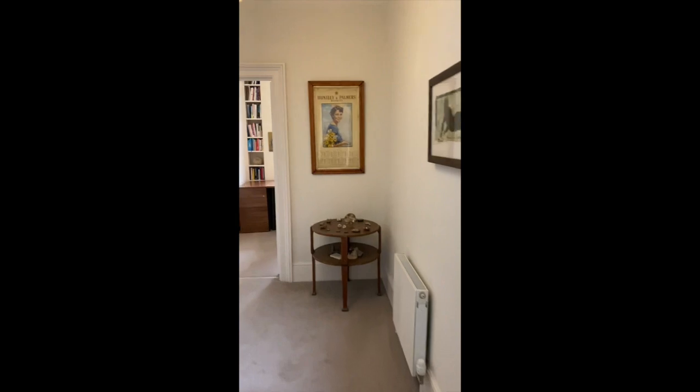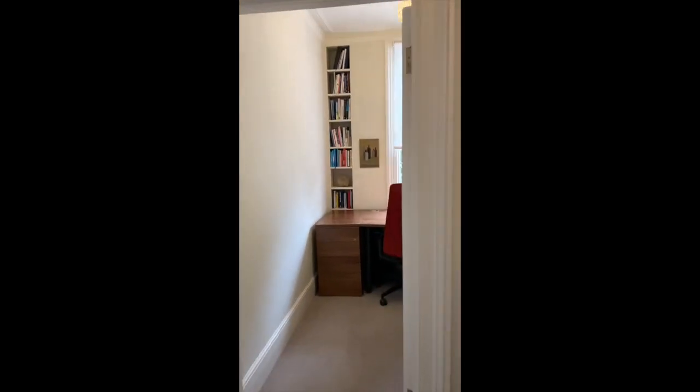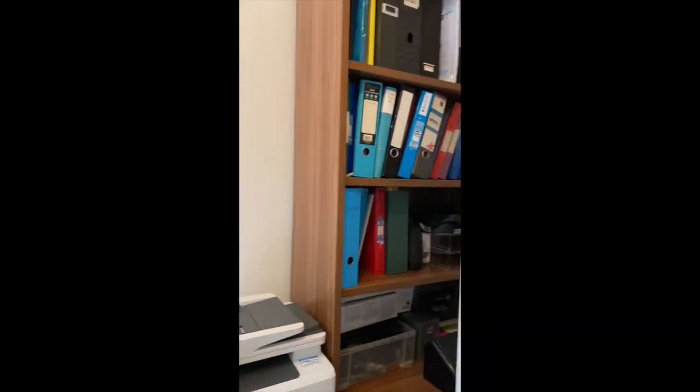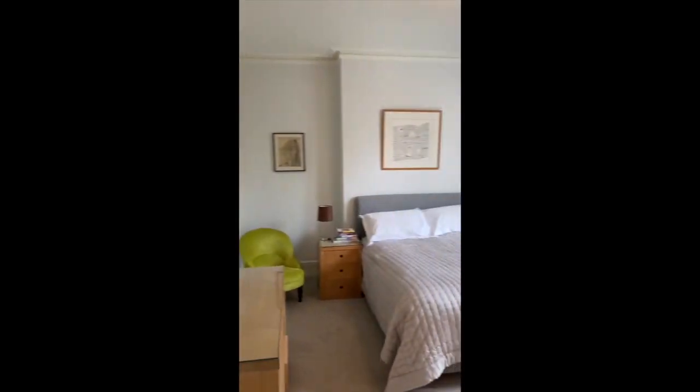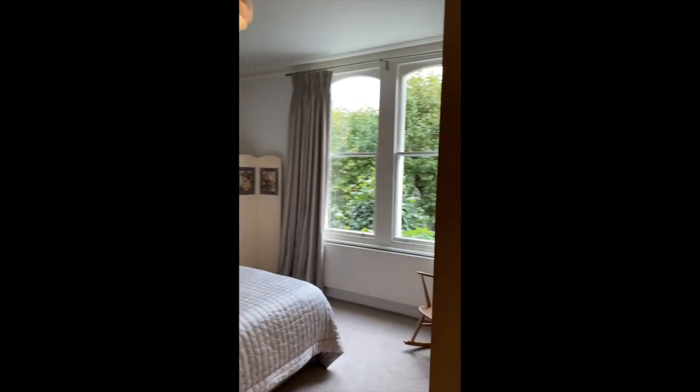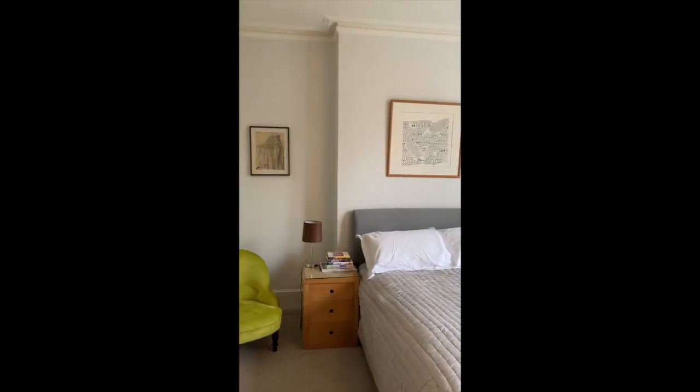Moving on, the smallest room in the house is currently used as another office — perfectly set up for home working, with lots of storage, nice and bright. And this is the second bedroom — again a lovely big room with double aspect windows.